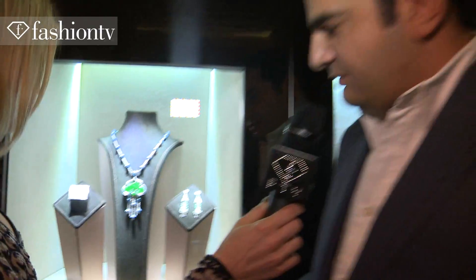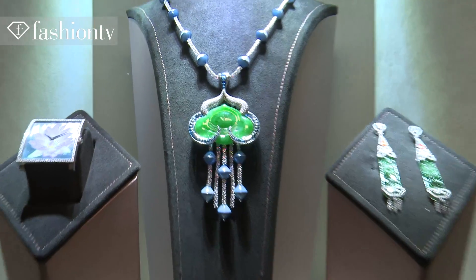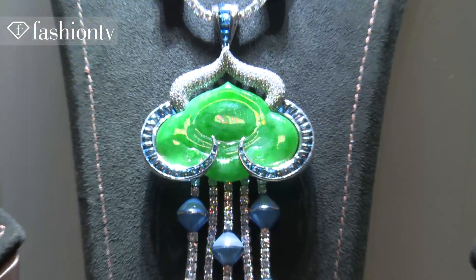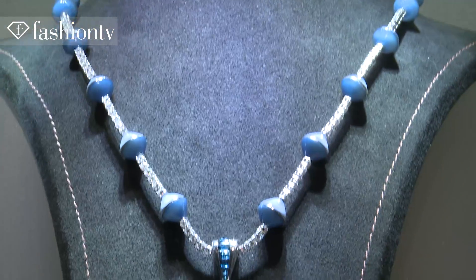This is an ancient piece of Chinese jade which we bought at an auction, and it took us about six months from A to Z to finish. We designed around it, so you have sapphires, diamonds, and mother of pearl.